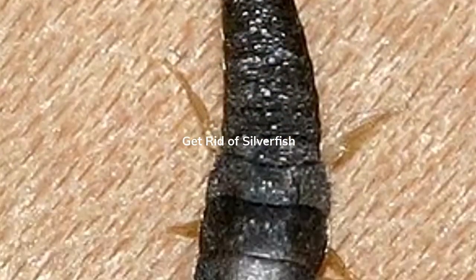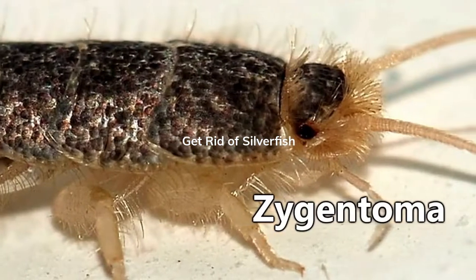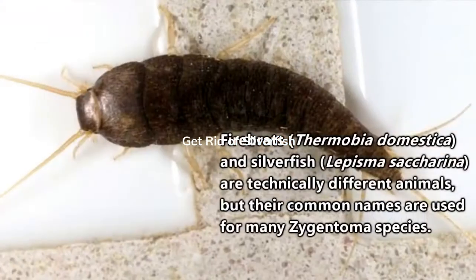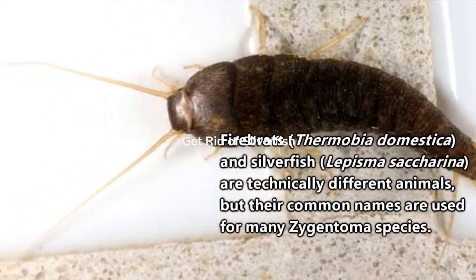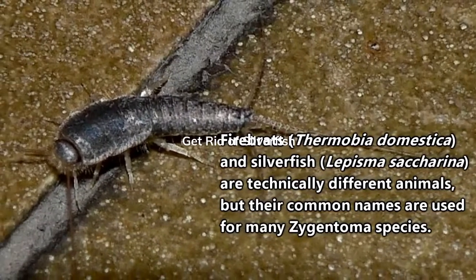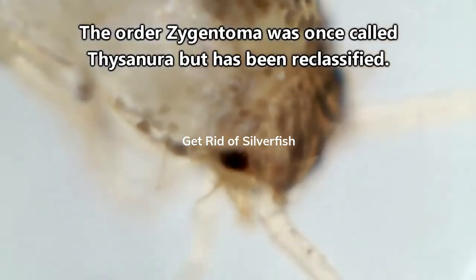Silverfish have a confusing name on multiple levels, so let's try and break it down. They belong to the order Zygentoma, along with animals commonly called Firebrats. Firebrats and silverfish look similar, and their names are often used interchangeably. Both of these animals are also commonly called Bristletails, though that's not much help either.